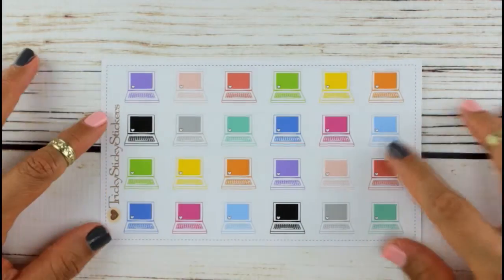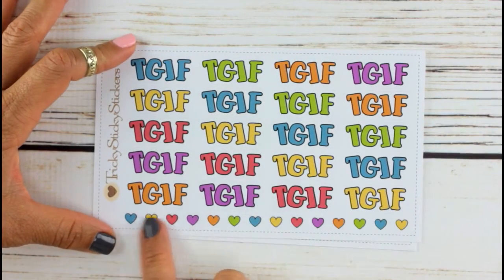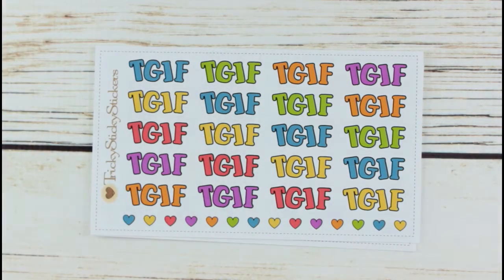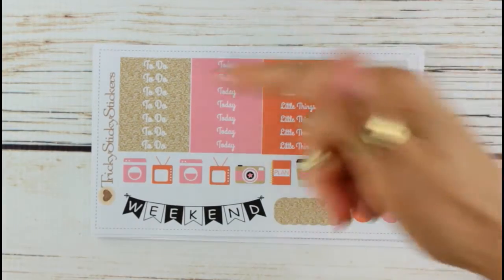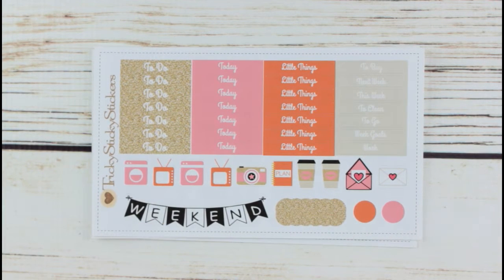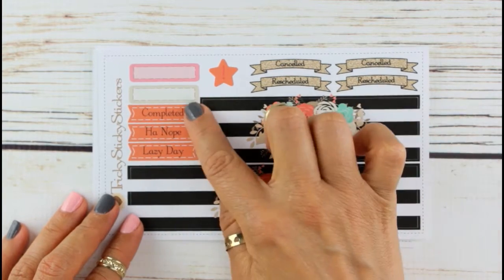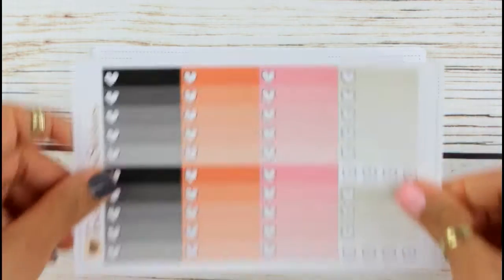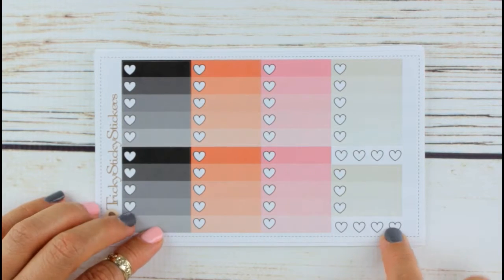These are some laptops with a little heart on them, some TGIF banners — and I love when shops use all the space on the sheet and just give us more cuteness. This is part of a set. We have some headers, functional icon stickers, the weekend banner, and some fake glitter that I'm loving. Down at the bottom she has canceled, rescheduled, complete, and one that says 'hot nope' and 'lazy day.' How beautiful are these! Your ombre heart checklists — she added some extra hearts in there.